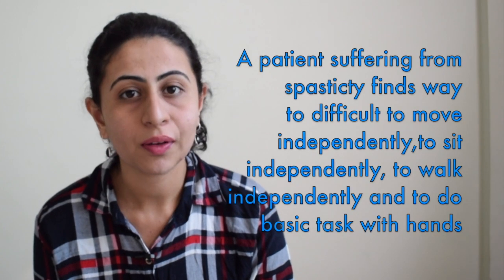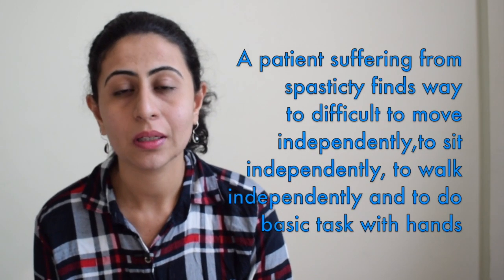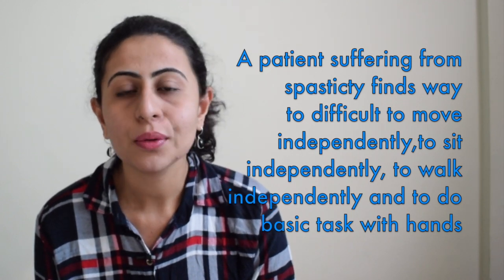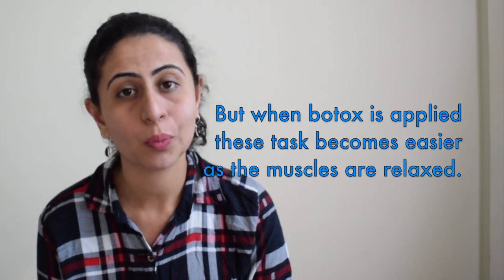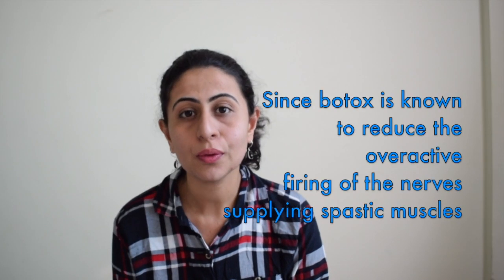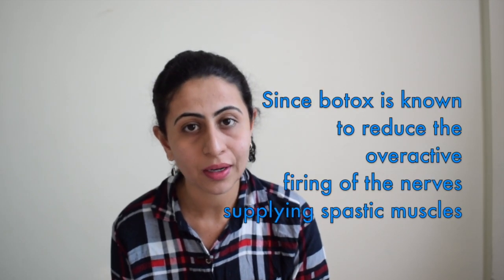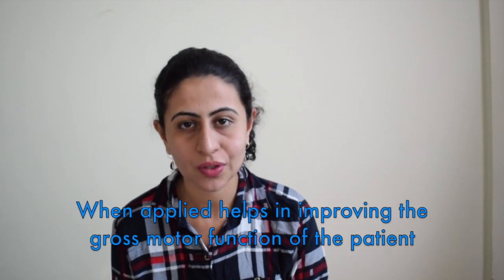A patient suffering from spasticity finds it way too difficult to move independently, to sit independently, to walk independently, and to do some basic activities with the help of their hands. But when Botox is applied, these tasks become easier since the muscles are relaxed. Since Botox reduces the overactive firing of the nerves of the spastic muscles, it helps in improving the gross motor functions of the patient.